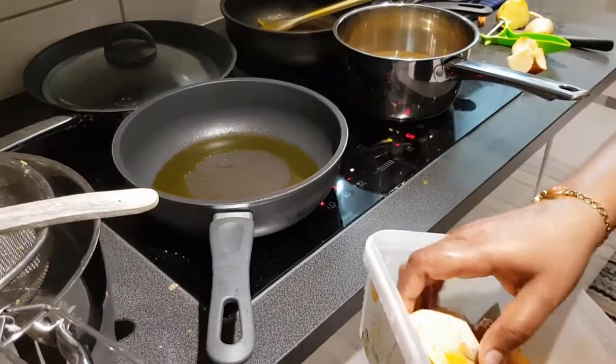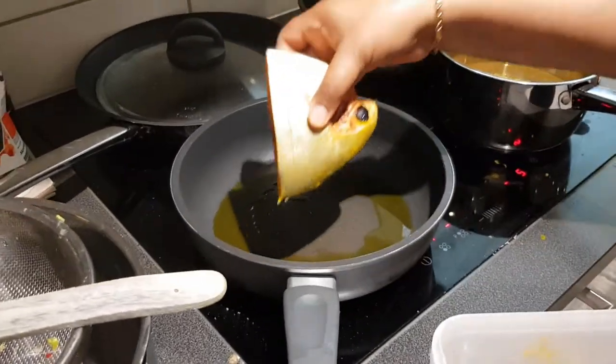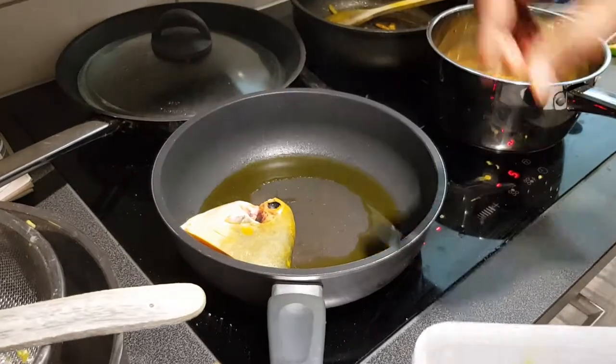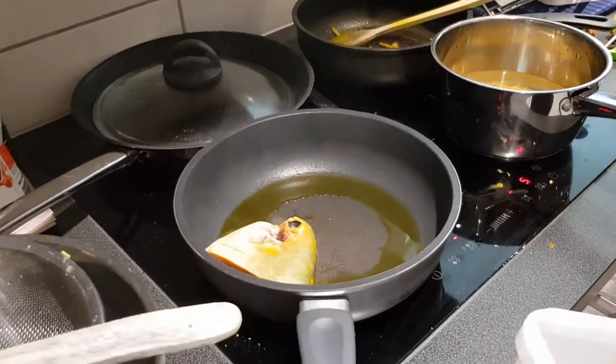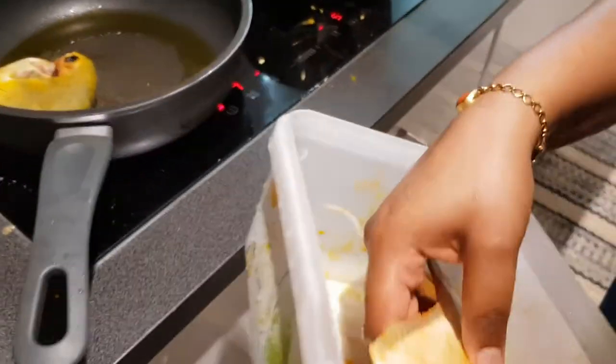Hello my dear friends, I think all of you are getting ready for the festive season. Different festivals like Durga Puja, Navratri, Diwali and so on are already knocking at the door. And food is really an important thing in our festival.